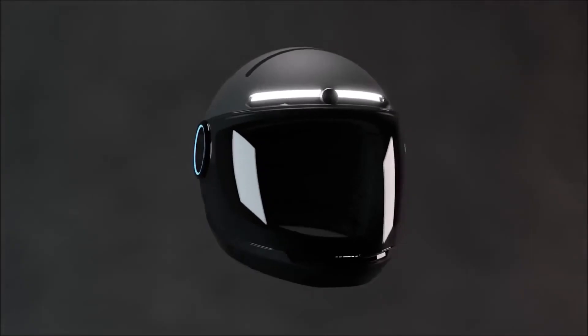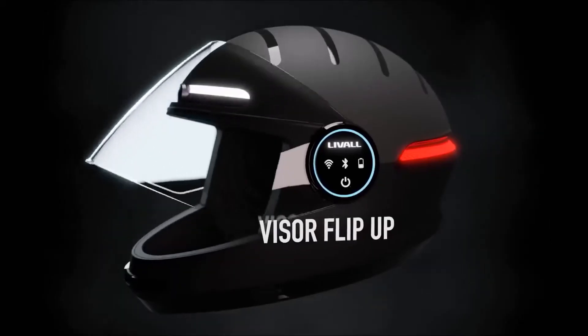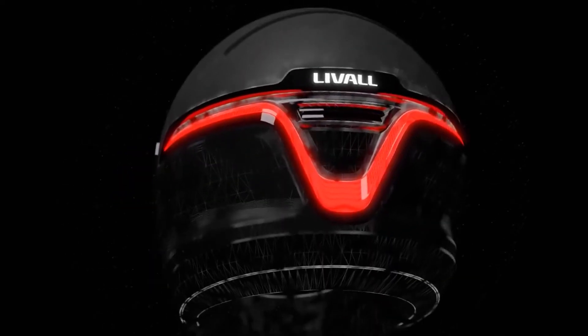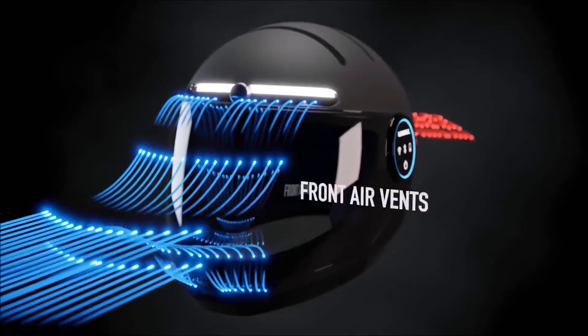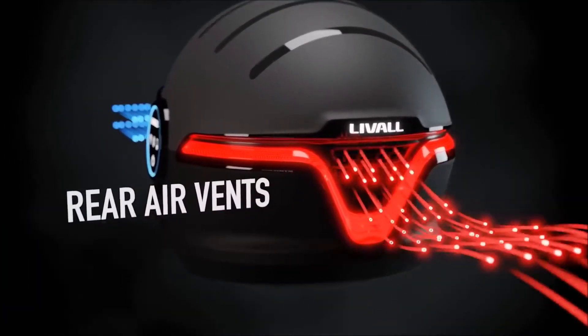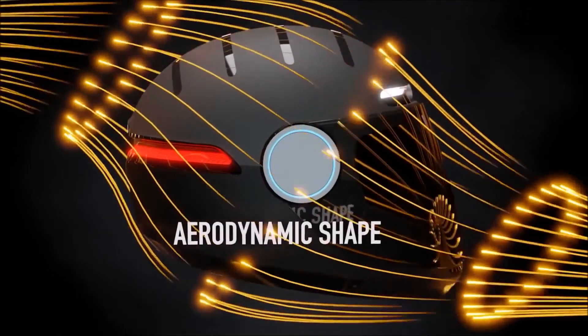Liveall Smart Motorcycle Helmet. Unveiled among hundreds of innovative new products at CES 2020 was the Smart Motorcycle Helmet from Liveall. For about six years the Chinese company has been known for helmets for skiing and cycling, but it is now expanding into the motorcycle helmet market as well.